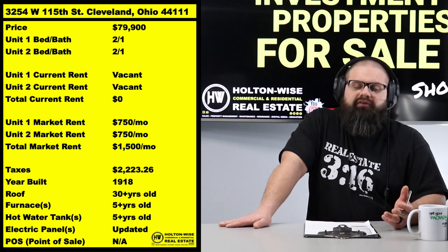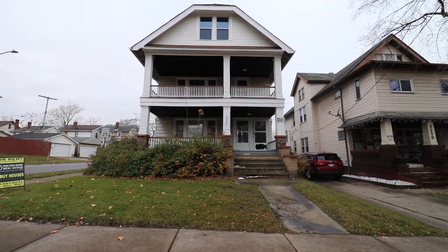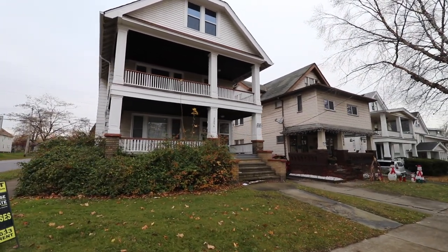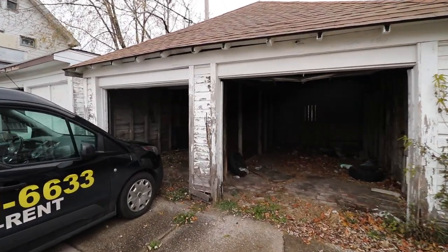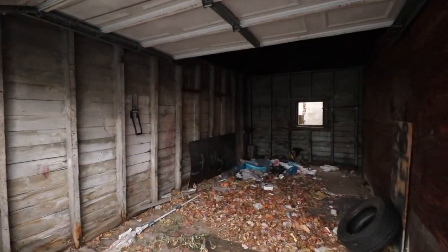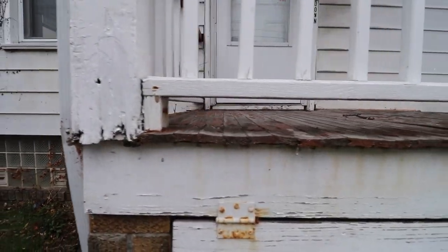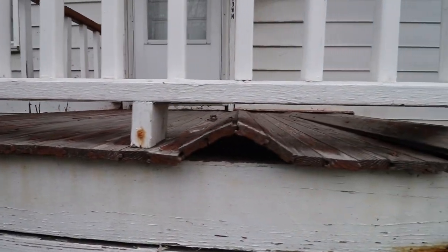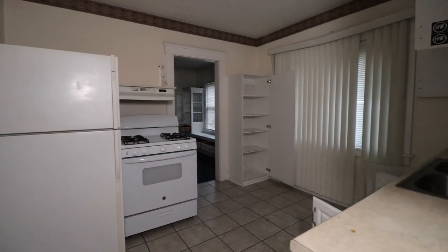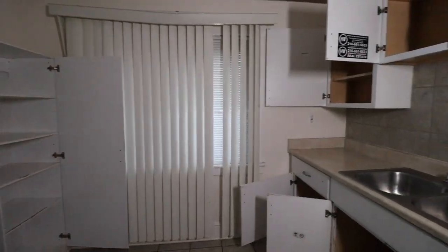Conservative rent estimate is $750 a unit, but honestly you could probably push that higher — $775, maybe even $800 if you bang out the units. But that's the thing, that's why it's priced so low. It's going to need a ton of renovation. As you can see from the footage here, if it needs fixing, it needs fixing. The units don't look terrible, but they're going to need a definite cosmetic refresh.